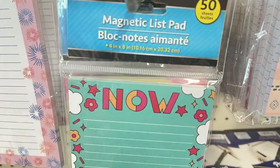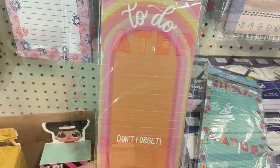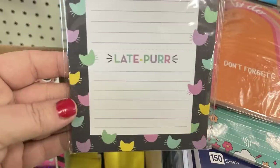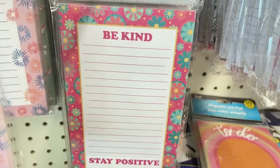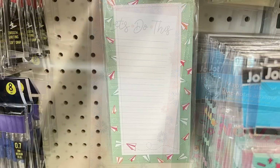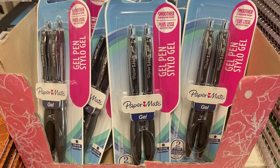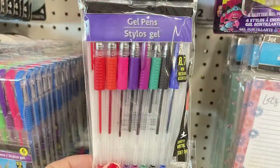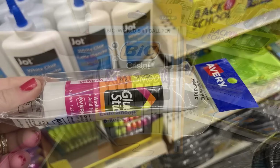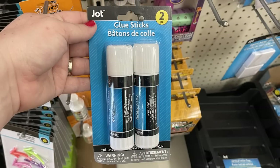They had magnetic list pads with 50 sheets — some have little block notes with perforations at the bottom. They had Paper Mate gel pens, two for a dollar, multi-color gel pens in the Dollar Tree brand, Bic pens at 10 for a dollar, Avery extra-large glue sticks, and the two-pack of Jot brand extra-large glue sticks.